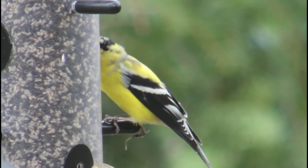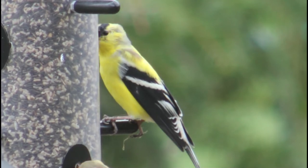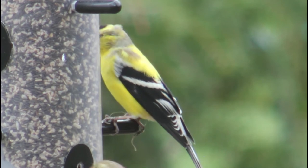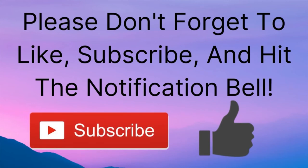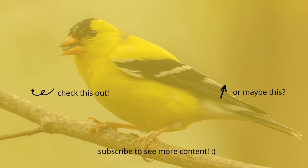Well, that is all I have for you in this video. I hope you enjoyed learning about the state bird of New Jersey, Iowa, and Washington as much as I did. If you liked this video, please don't forget to leave a thumbs up, subscribe, and hit the notification bell so you know when I release a new video. Thanks for watching, and I will see you next time on Bird Nerd.